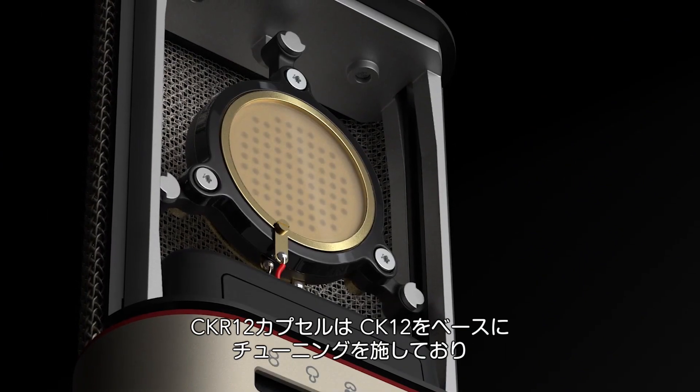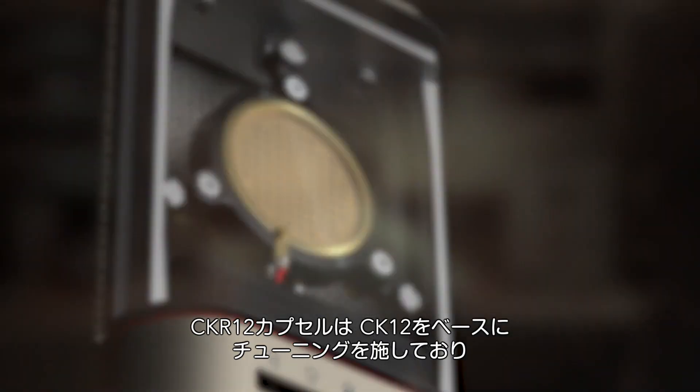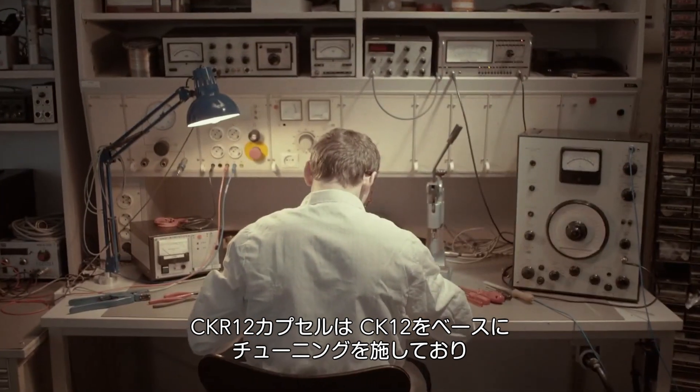We listened to, selected, and measured the best of these capsules and microphones and built the parameters of our own CKR-12 upon these golden units. The capsule output of the CKR-12 has been tuned to sound identical to the best vintage CK-12 capsules.